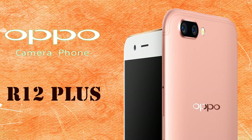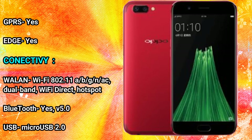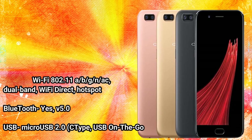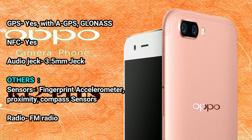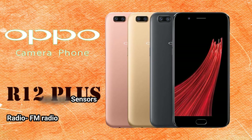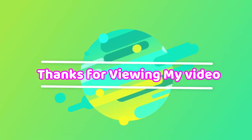Hotspot: yes. Bluetooth 5.0. USB: micro USB 2.0, USB Type-C, USB On-The-Go. GPS: yes, with A-GPS and GLONASS. NFC: yes. Audio: 3.5mm jack. Sensors: fingerprint, accelerometer, proximity, compass. FM radio. Disclaimer: we cannot guarantee that the information on this page is 100% correct. Thanks for viewing the video.